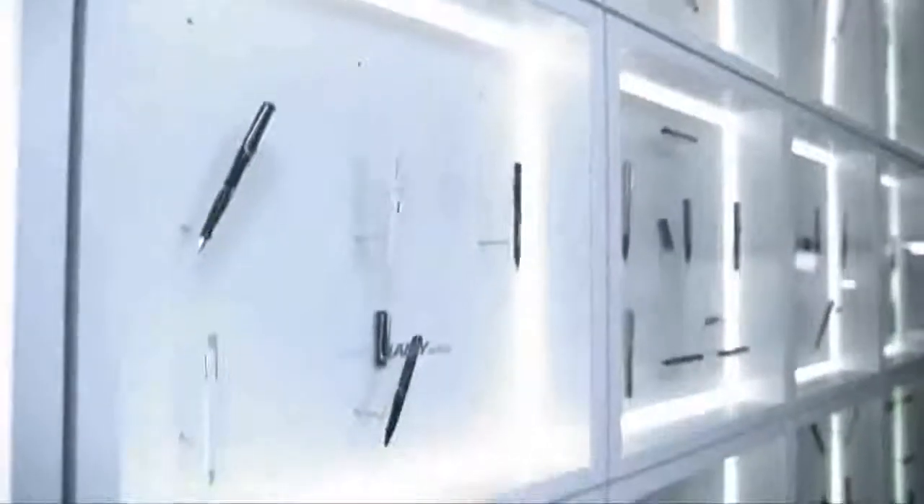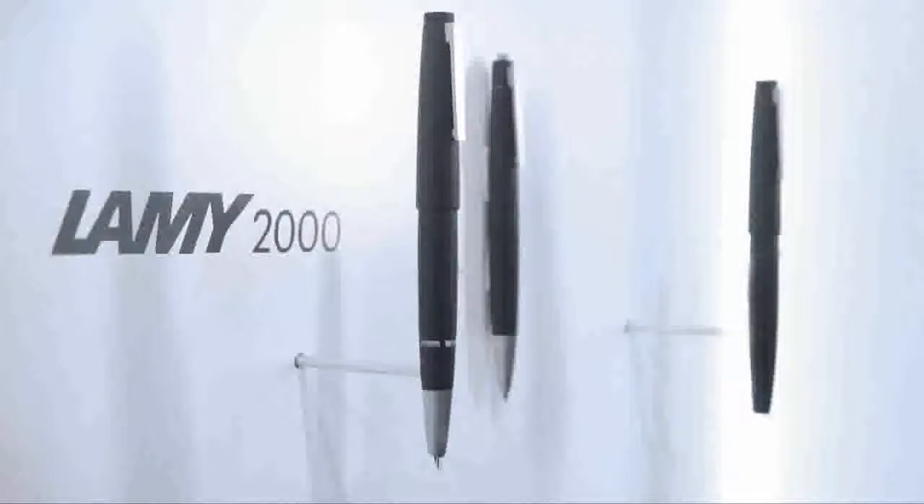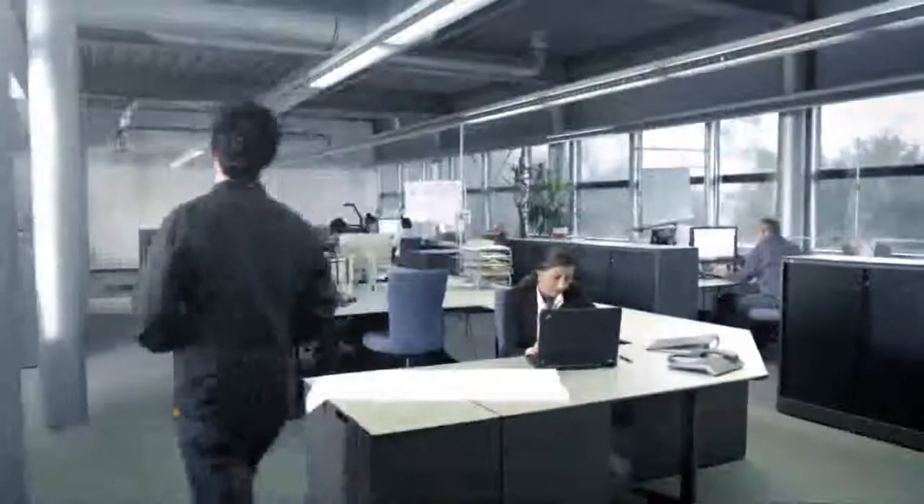Today, the Lamy range features over 200 products. Numerous models have received awards for their design and functionality. Two examples are the Lamy Safari and the Lamy 2000, which in 1966 laid the foundation for the distinctive forms still used by the company today and became an icon among writing instruments.